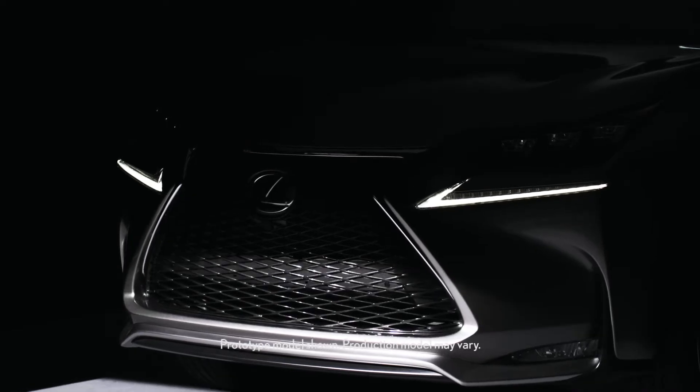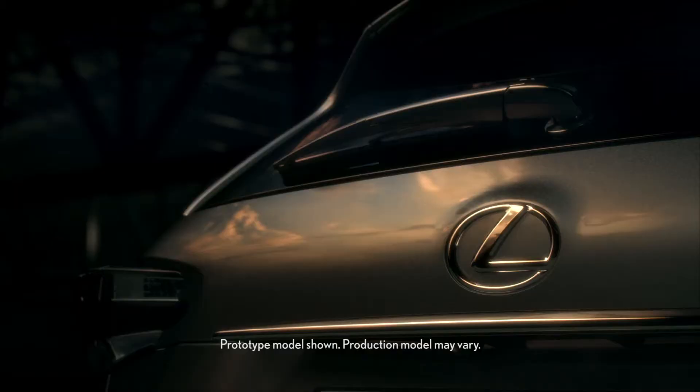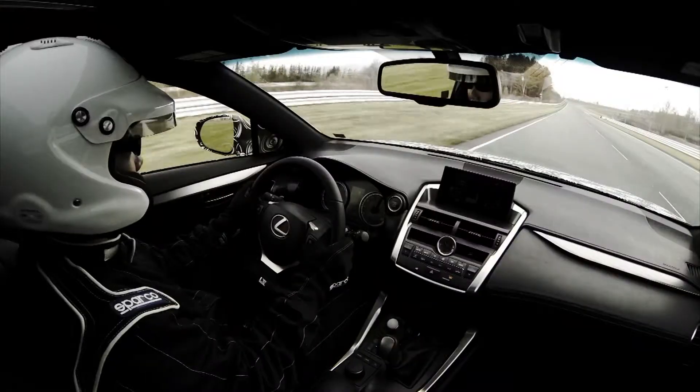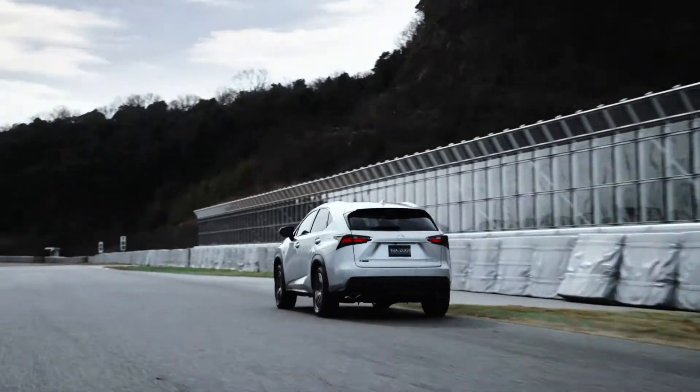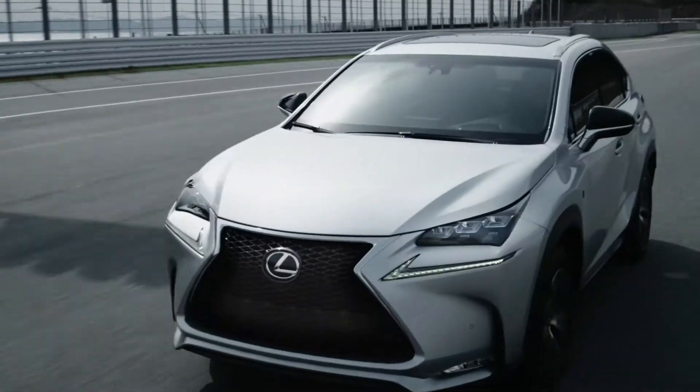It announces itself with a dramatic and unique take on the signature Lexus spindle grille. The Lexus NX F-Sport. That F is a tribute to Fuji International Speedway, and the NX delivers all the attitude you would expect, backed by top-notch handling.